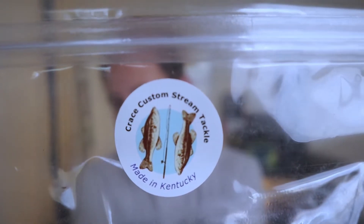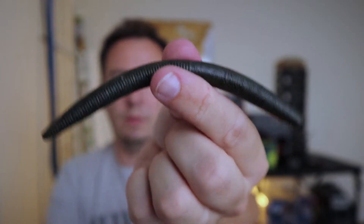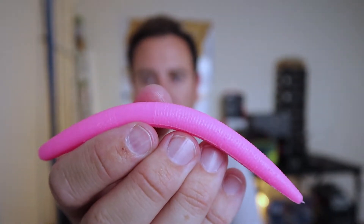This company looks like they make some stick baits like Senkos. Crace — C-R-A-C-E — Crace Custom Stream Tackle, made in Kentucky. Take a look at these. I don't know — green pumpkin. They feel durable but soft enough, just like a Senko, to get that kind of wiggle movement. And these other ones are in bubble gum. These just kill it in the river. I love the feel of that plastic too. These are five inch.